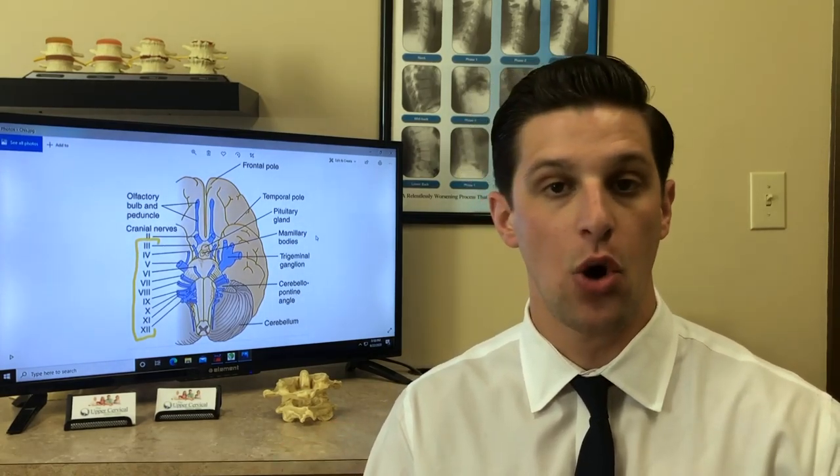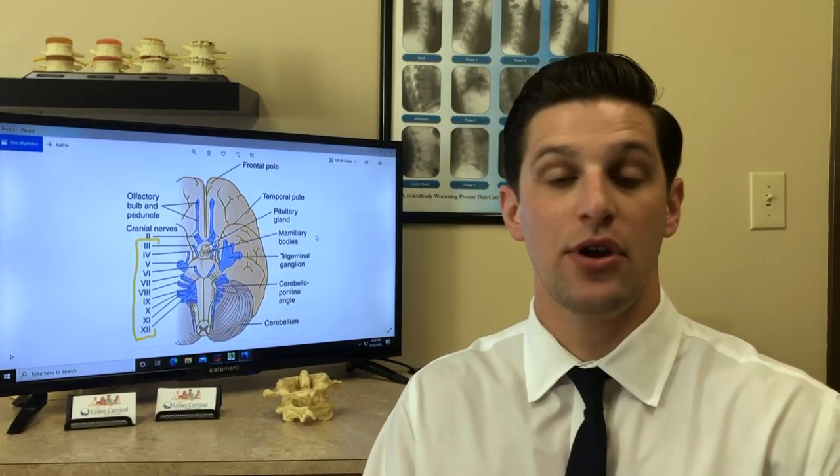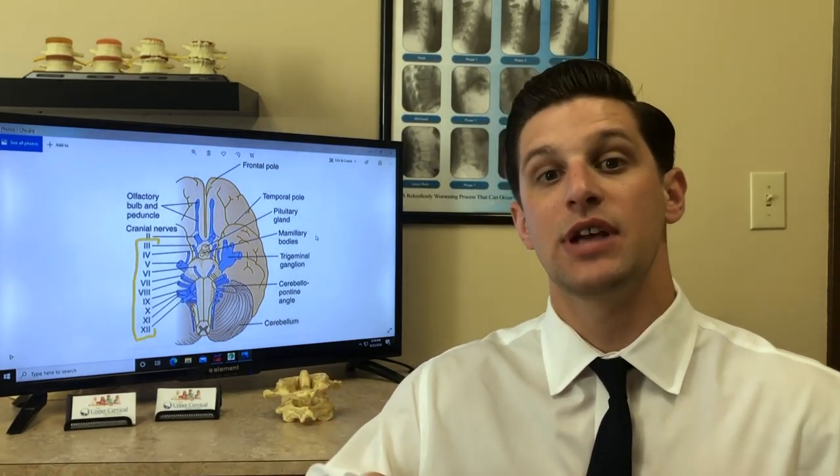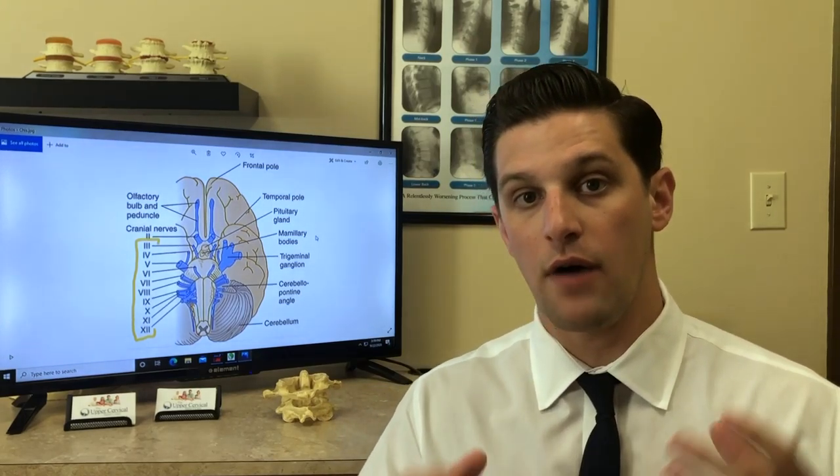Cranial nerve number 8 is the vestibulocochlear nerve. Vestibulo means balance and cochlear means hearing. So people who suffer from vertigo, hearing loss, hearing dysfunction in general, or Meniere's disease — when we can take pressure off the brain stem and thus restore the flow of the vestibulocochlear nerve, we see these conditions go away.